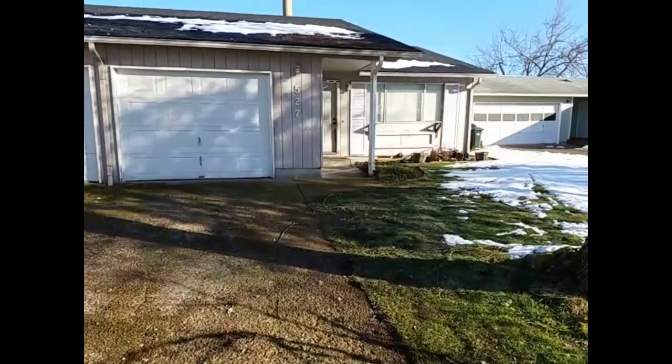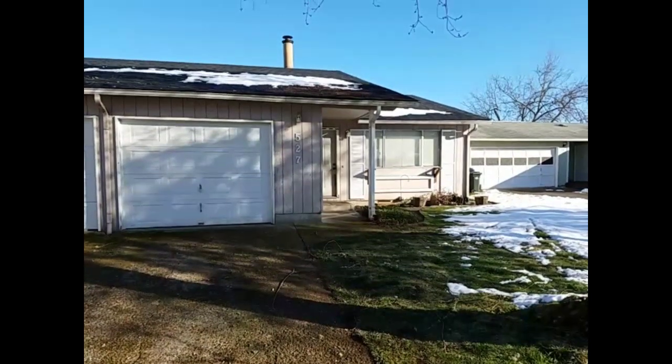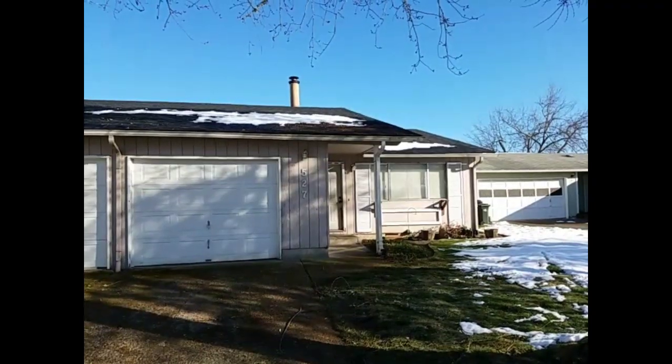Welcome to 527 South 49th Place. This two-bedroom, one-bath is located in Springfield on a quiet cul-de-sac.